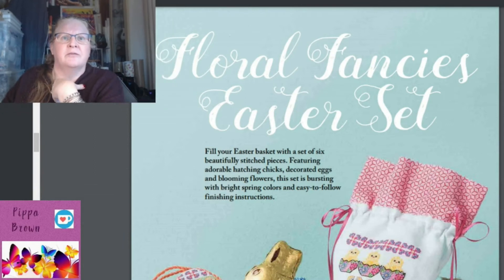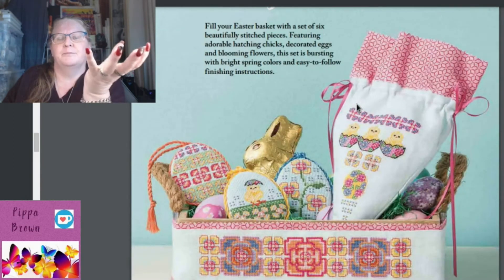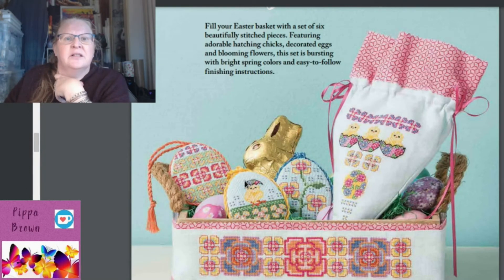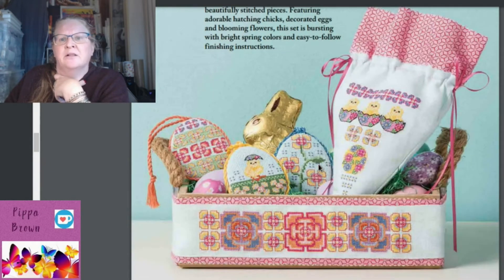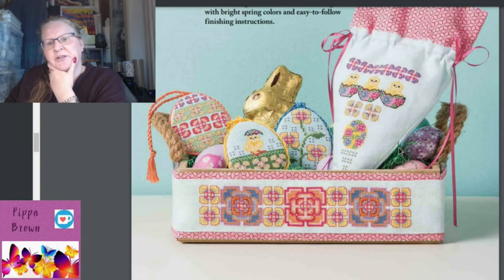It's stitched on hand-dyed castle linen, though I'm not sure how many parts are in it total. Then we have 'Floral Fancies' for Easter — an Easter basket set with six beautifully stitched pieces: a funnel basket for your eggs, little egg pieces, and a banner border to go around the basket. Designed by Shannon Grierson of Bobbin and Fred. The little chicks are cute — there's even a chick with a shell over its head!